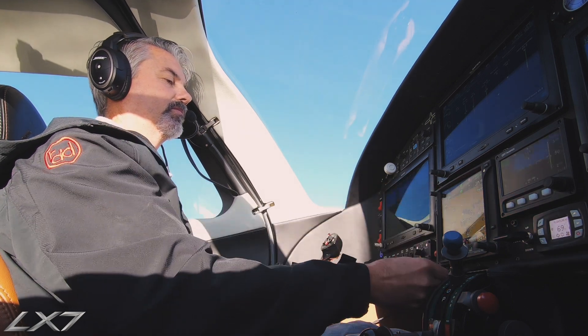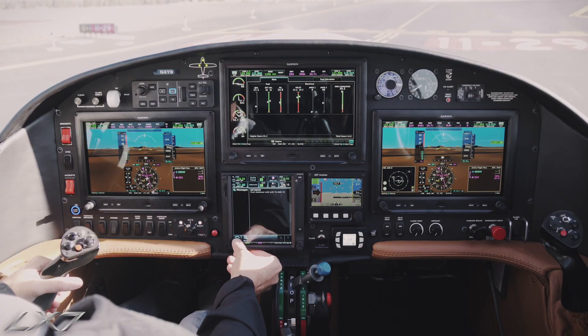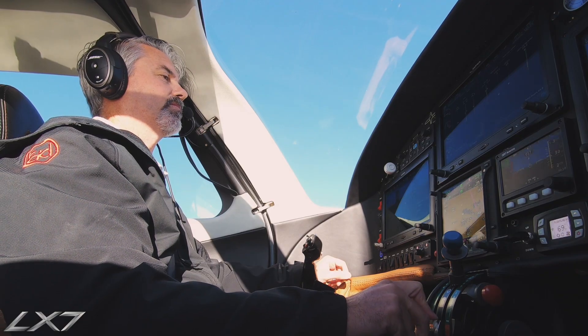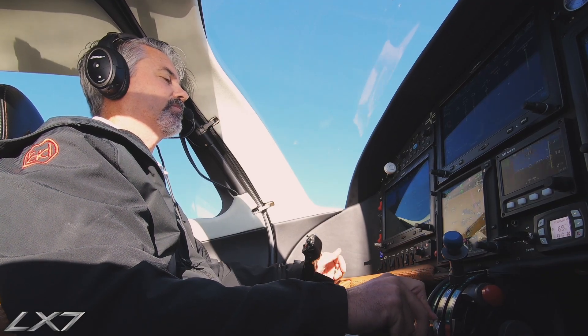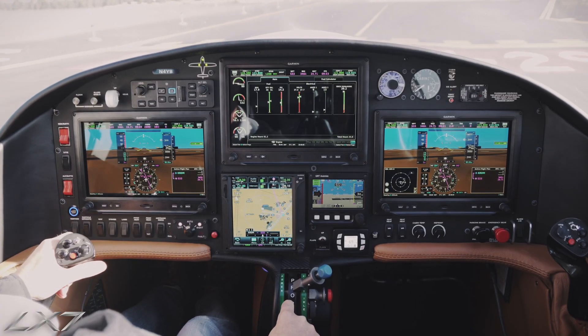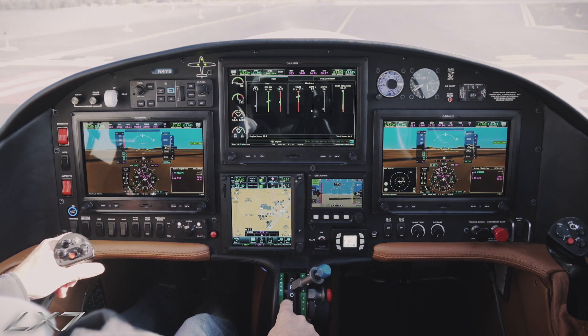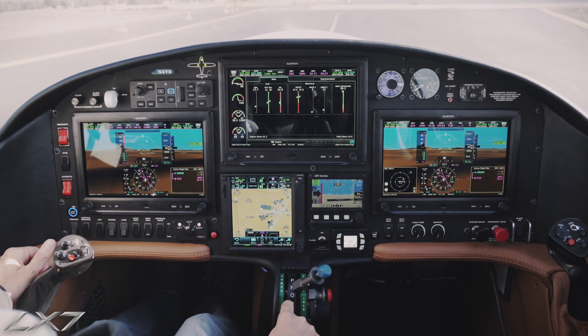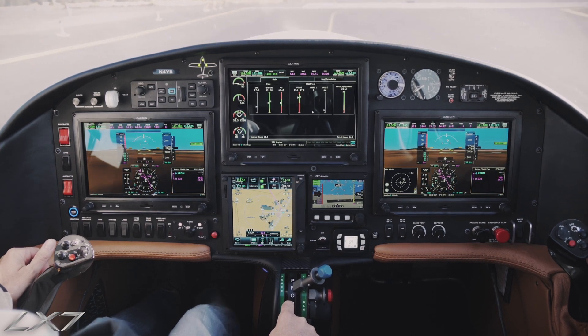Redmond Tower, 4 Yankee Bravo. Roger, landing traffic. Redmond Tower, 4 Yankee Bravo, runway 1-1 clear for takeoff, northbound. 4 Yankee Bravo, clear for takeoff, 1-1. Redmond Tower, number 2 for departure.